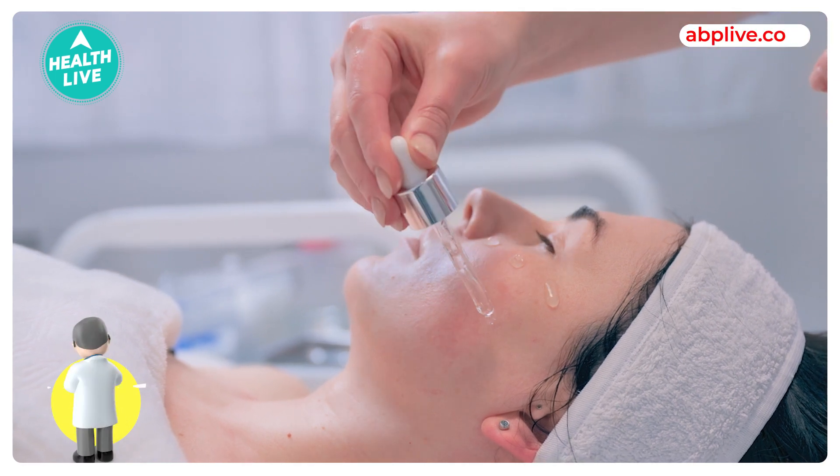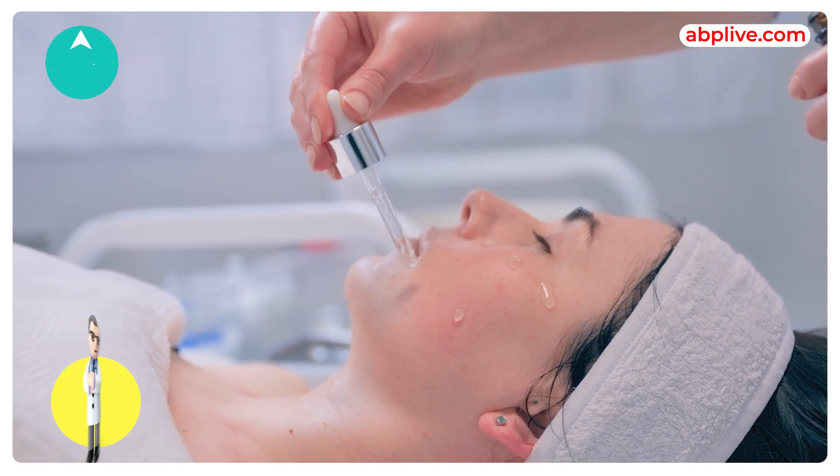Vitamin B3, or niacinamide, has properties to control your oil glands. Plus, it gives a very good glow to the skin. But if it's used on sensitive skin or dry skin, you can irritate it.